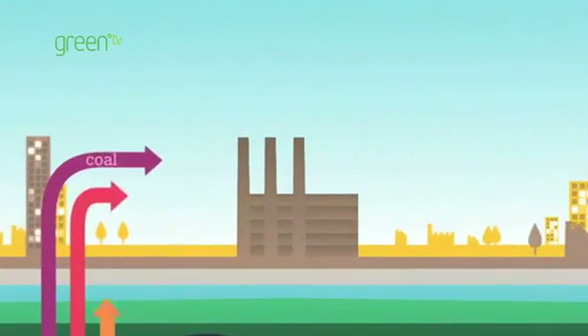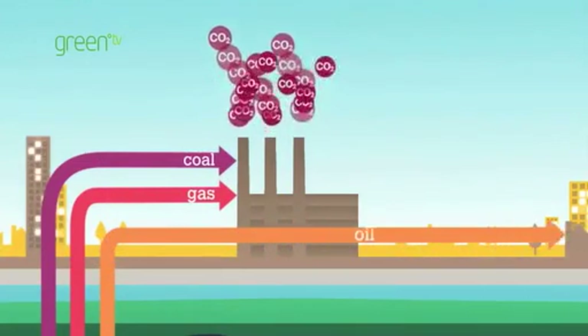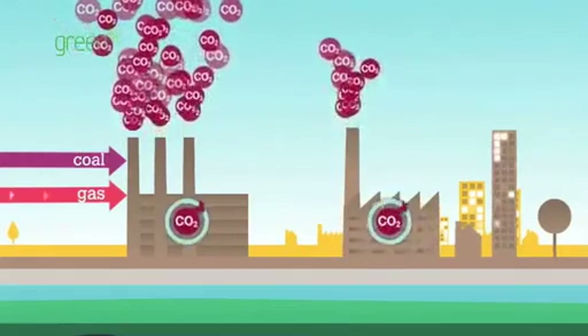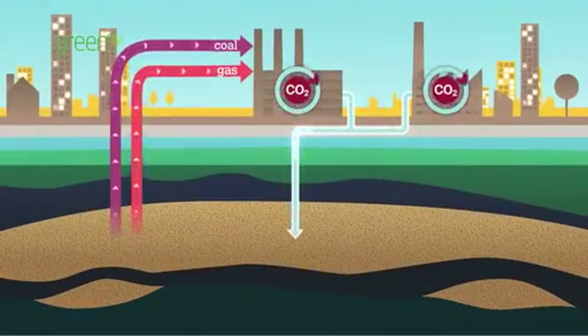We extract carbon as coal, gas and oil, which are burnt to produce energy. The resulting CO2 emissions from power plants and heavy industry can be captured before being pumped underground, closing the carbon loop.